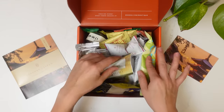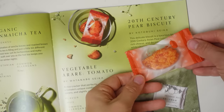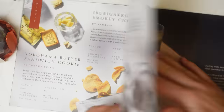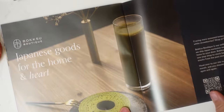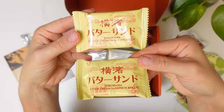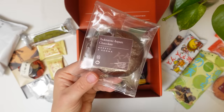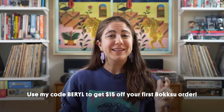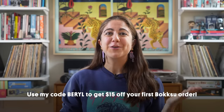On top of the subscription box, Boksu also has a marketplace, and I have linked some of the snacks that I found in the video. So if you do want to try them and don't have access to a Japanese store, you can buy them there. For anybody in your life who is adventurous and curious with food, Boksu makes an amazing gift because there are so many different products every month that you get to try, including things that you can't necessarily find at a Japanese grocery store.